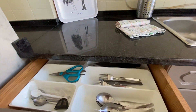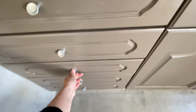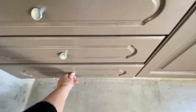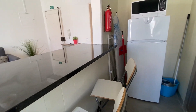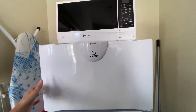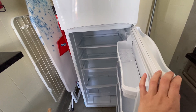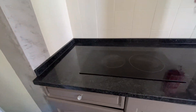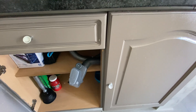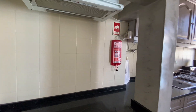Here we have some drawers with cutlery. Here we have two more chairs, and here we have a microwave. We have our freezer and our fridge. Here we have the stove. Here we have a wardrobe with more storage. This is our kitchen, guys.